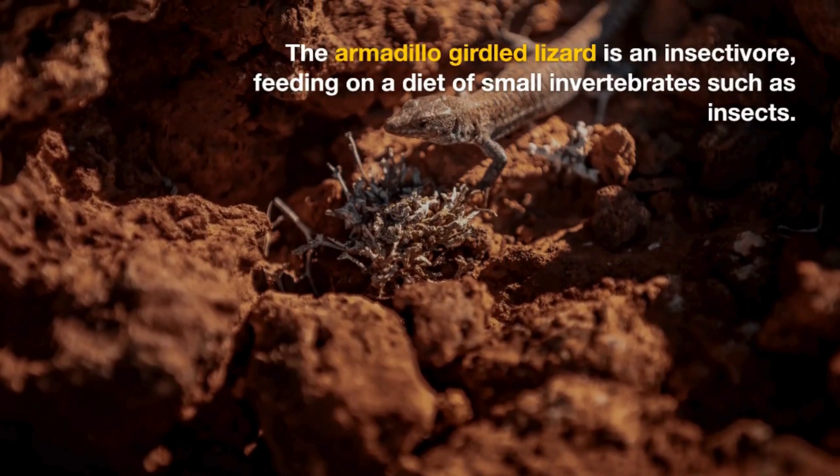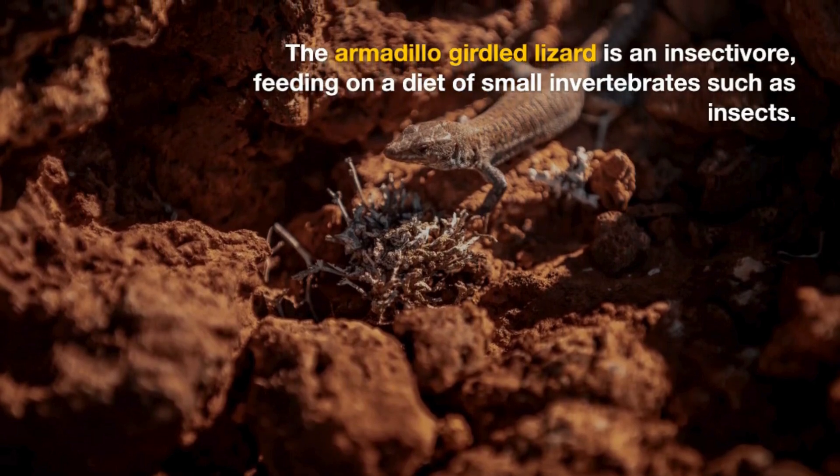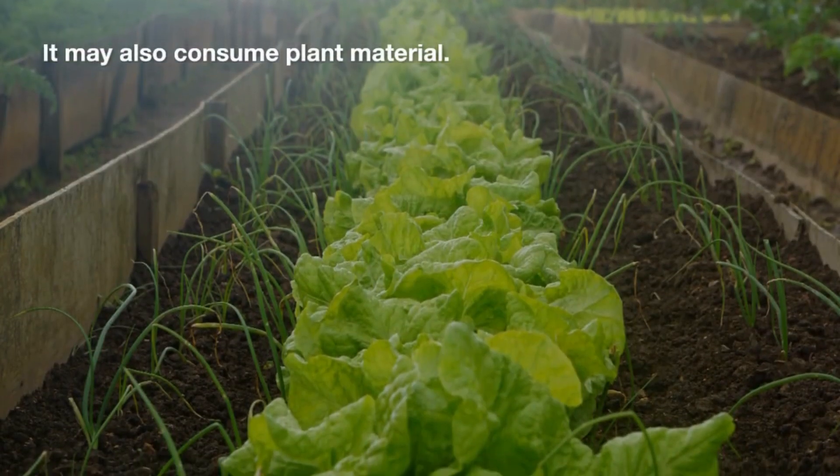The armadillo-girdled lizard is an insectivore, feeding on a diet of small invertebrates such as insects. It may also consume plant material.